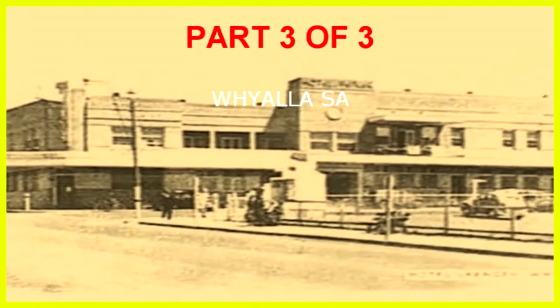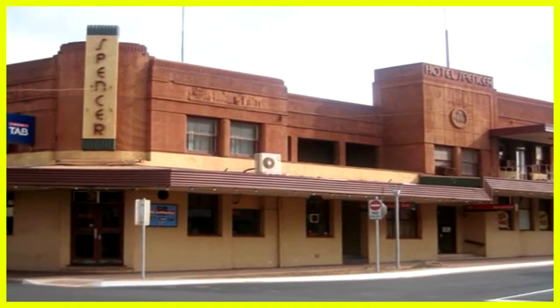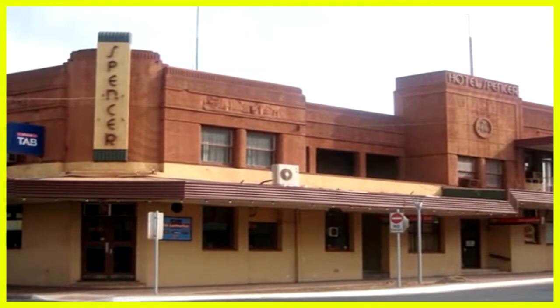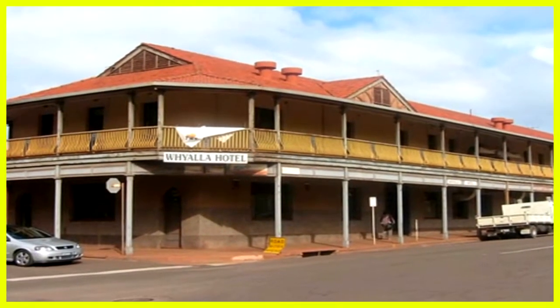The Bayview Hotel in the early days, now known as the Spencer Hotel — what a wonderful example of Art Deco. A view of the Wyella Hotel.